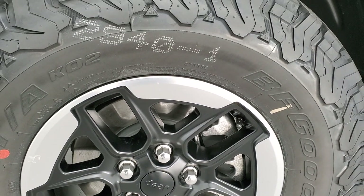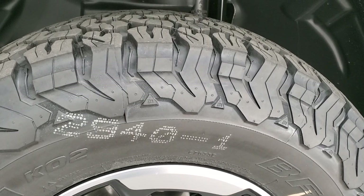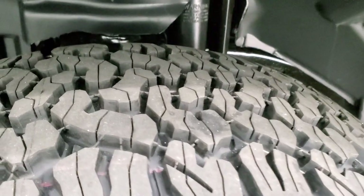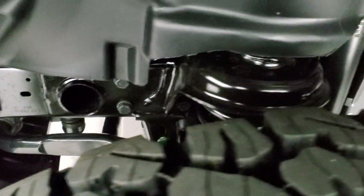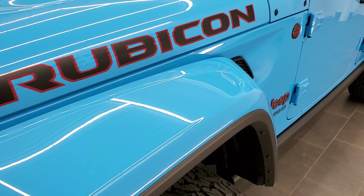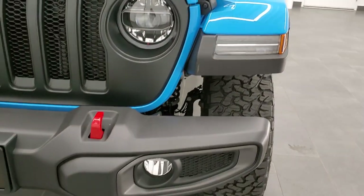It comes with special painted and polished aluminum 17-inch rims and BF Goodrich All-Terrain T/A KO2 tires — LT 285/70R17s with an all-terrain tread pattern. The Rubicon of course has the sway bar disconnect and locking axles, which make it a Rubicon.